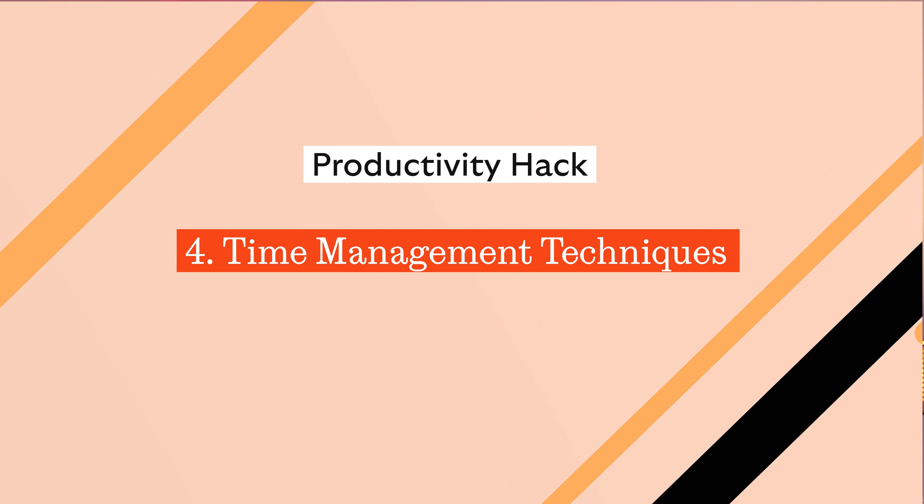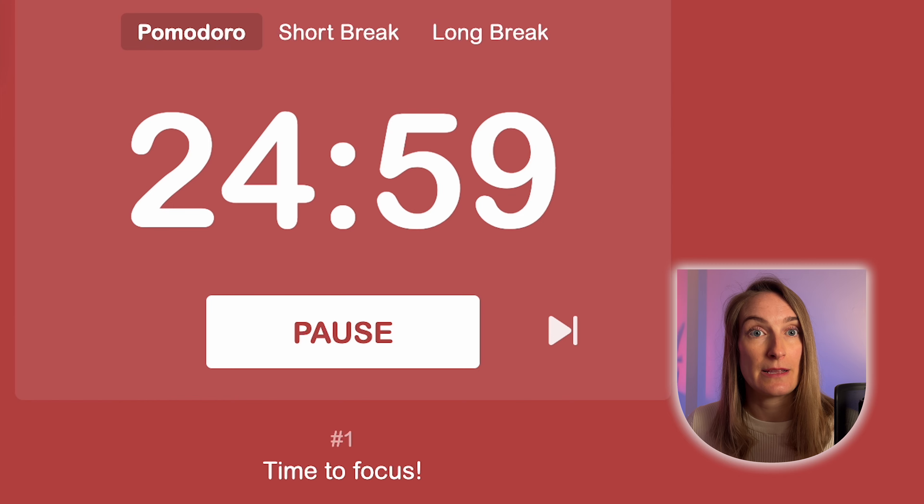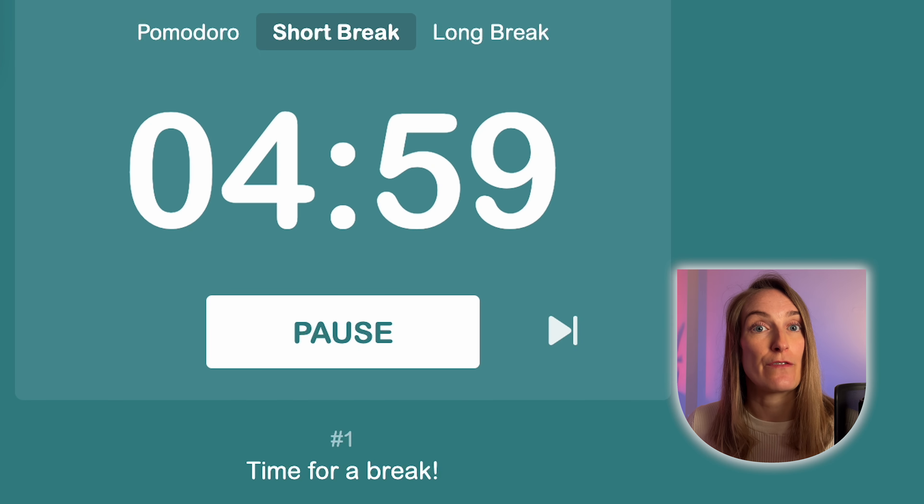Now we're moving into time management techniques. If you can master this, it will seriously boost your focus and efficiency. One of my favourite methods is the Pomodoro technique. It's as simple as working intensely for 25 minutes, then rewarding yourself with a five-minute break. On my five-minute break, I like to hang out with my cuddly golden retriever, Yuna. She always puts a smile on my face. It's a fun, easy way to keep your energy up and your mind sharp.